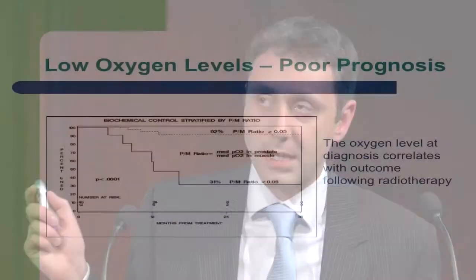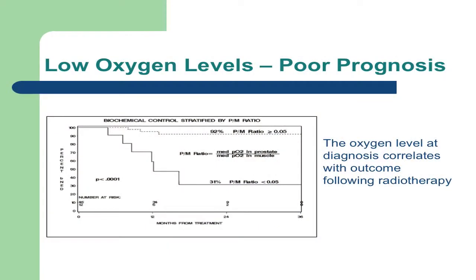We know from other trials that patients with low oxygen levels in their prostate cancer at the time of their radiotherapy do very badly. This is a survival curve — the lower the graph goes the worse it is. In this study, patients with low oxygen levels, the bottom solid line, did very badly: only 31% were disease-free three years after radiotherapy. In stark comparison, the dotted top line shows 92% of patients with high oxygen levels were disease-free at three years. This study has been repeated several times and the results have always been the same: low oxygen levels at the time of prostate radiotherapy mean a bad outcome.